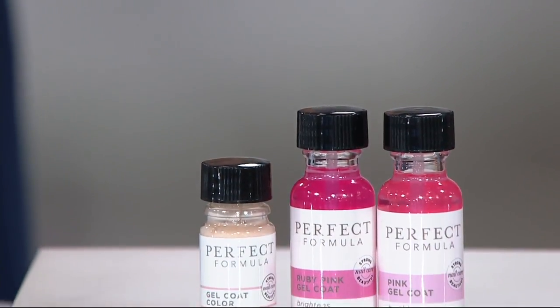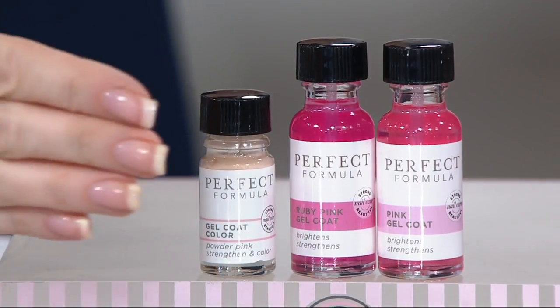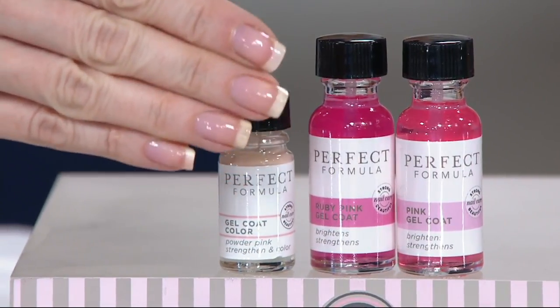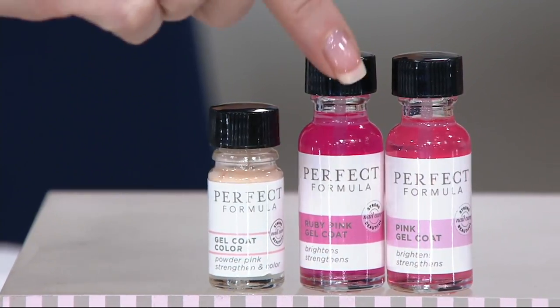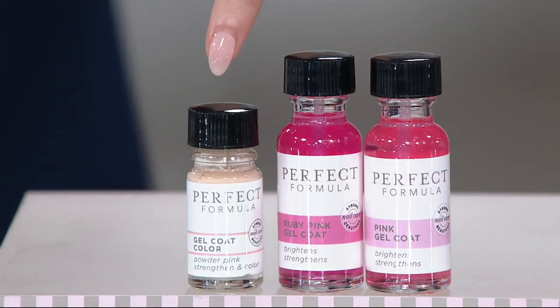You get one pink and one ruby, and each one is a 90-day supply. So this is your whole summer, your fall, and right into the holidays. This is just the beginning of June, which means this summer you could still have fabulous nails that look like this. I am wearing the pink gel coat. Give us four weeks and we'll show you what we can do. And with just one application, your nails will be instantly stronger. That's what the powder pink looks like — so pretty.